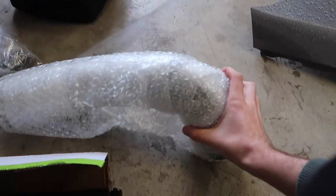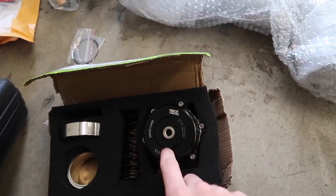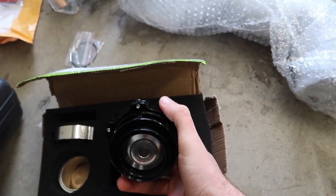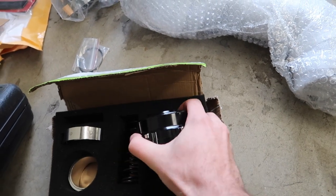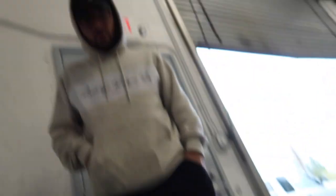Alright guys, so we got a charge pipe from Burger Tuning, all the hoses, clamps, and everything. We also have a blow-off valve — a Tial blow-off valve. I'm not really sure if this is the OEM one, but this is the same exact order I placed on my 335, and it sounded great and worked great. So that's what we're going with. Without further ado, let's get to it — but first we gotta remove the hood.